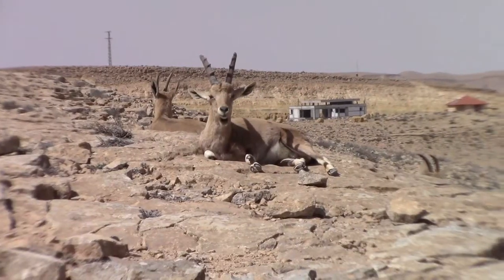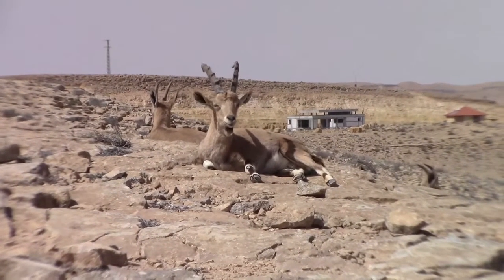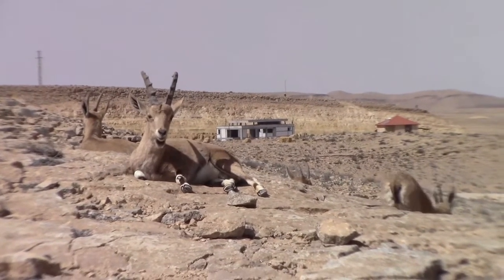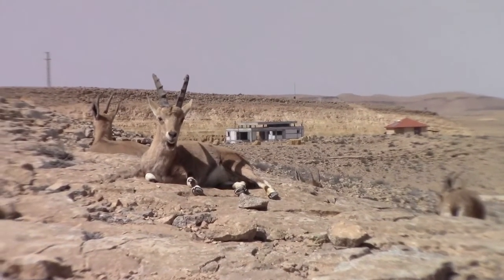I would have thought this herd of ibices would have been smart enough to stay out of the heat. However, I suppose given the landscape, there ain't much place to find shade.